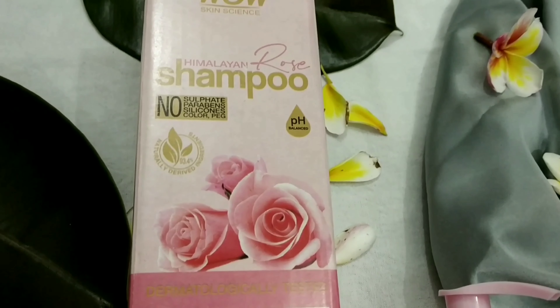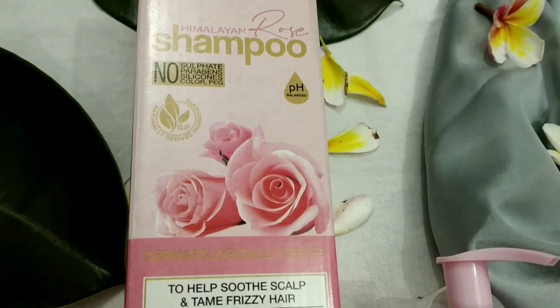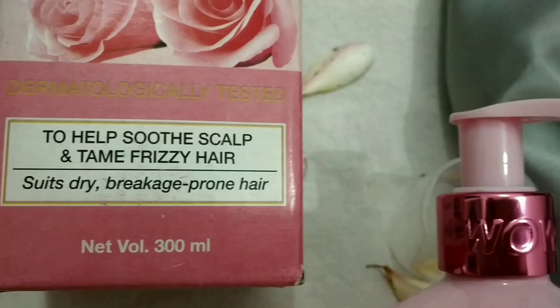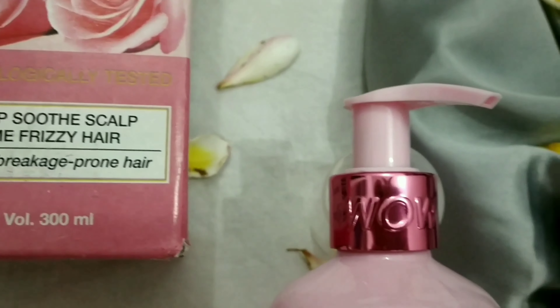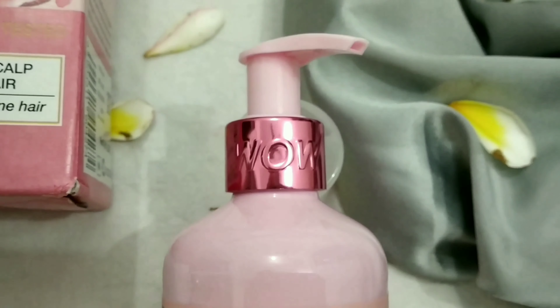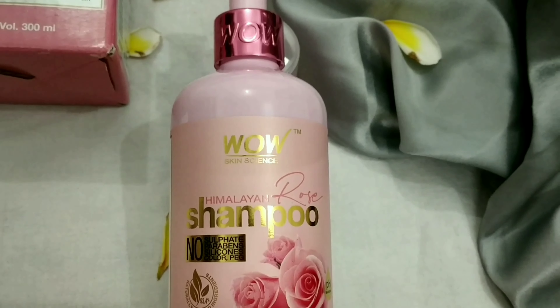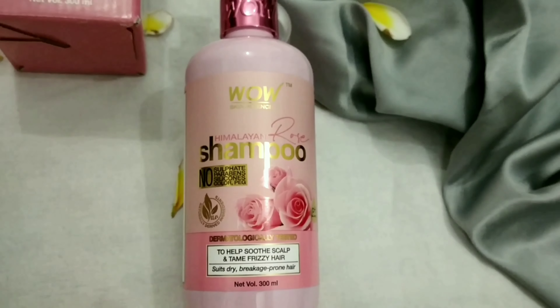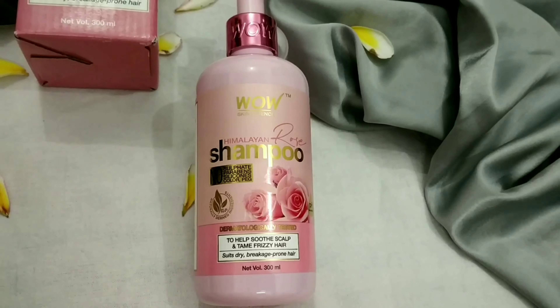I am using WOW Skin Science Himalayan Rose shampoo. It contains no harsh chemicals and is dermatologically tested. If you have dry, frizzy hair it works best, and it also works for weak hair. Rose has a massive fragrance and I love the packaging.